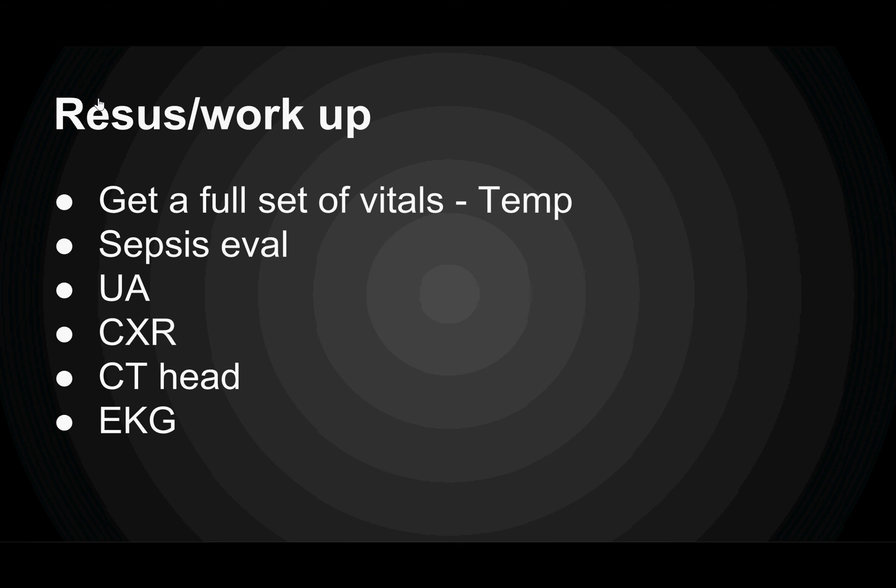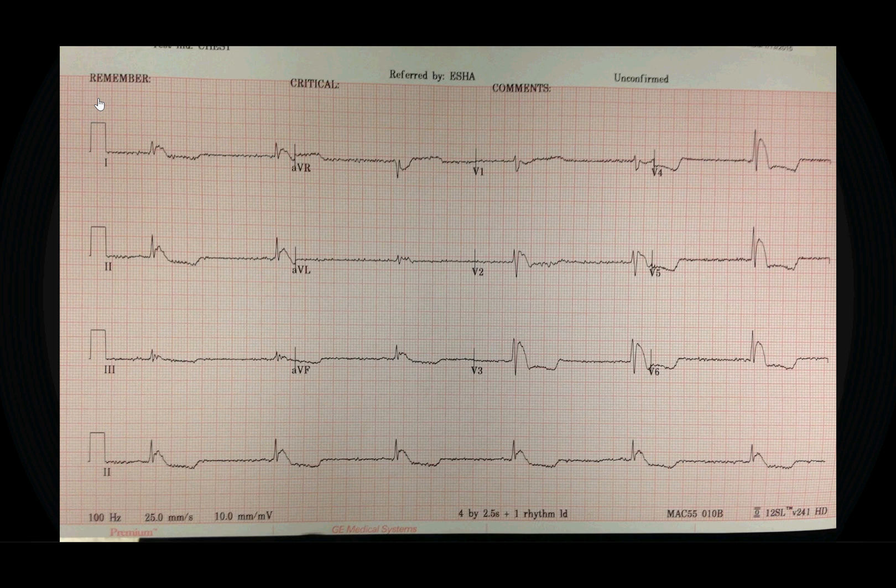So what do you want to do? Let's get that full set of vitals and get that temperature. We want to do a sepsis evaluation — get blood cultures, a urine, chest x-ray, get a CT head because he's altered. And while you're putting those orders in, you get handed your EKG.